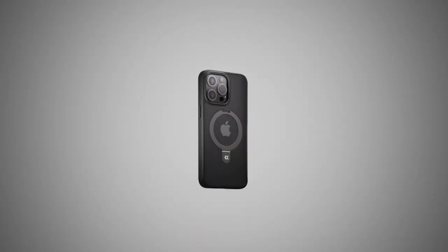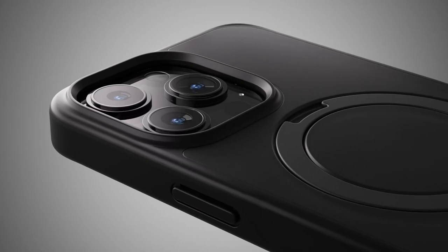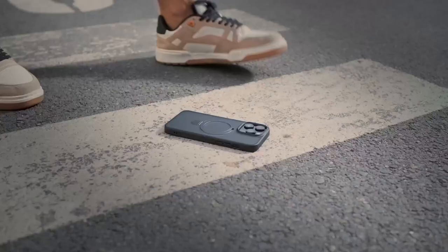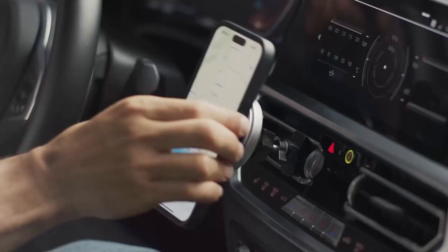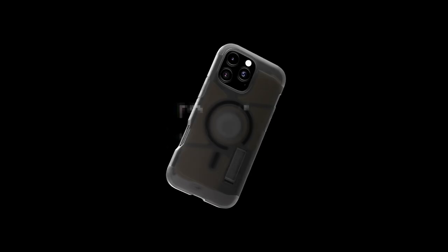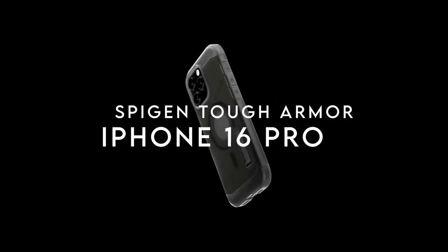Durability is key, and the Magic Stand case doesn't disappoint. Rigorous drop tests show it exceeds standard phone cases, thanks to its shockproof polycarbonate back and protective air pad. Plus, a raised border around the camera and screen prevents scratches and damage.